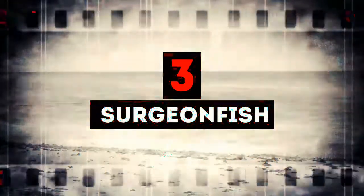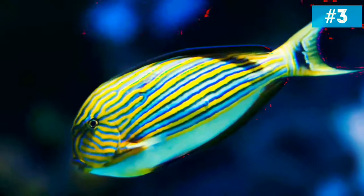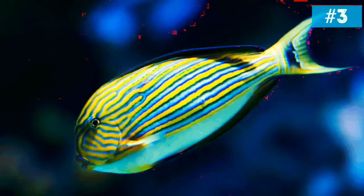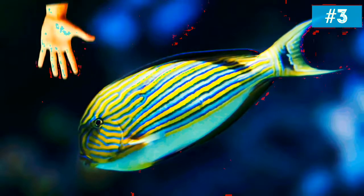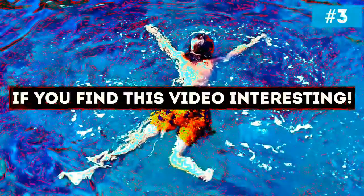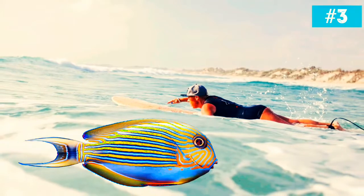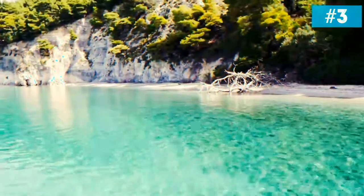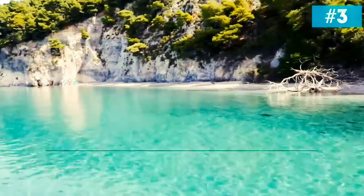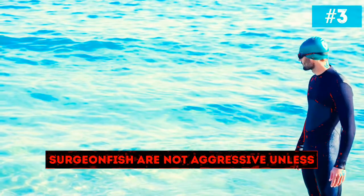Number 3: Surgeon Fish — no, this is not the one you call if you got stung by a Chiron-X. This one got its name for a reason: these fish have razor-sharp scalpel-like things on their tails that can easily cut off a human hand if a person comes close. Surgeon Fish are easily spooked, so you should be extra careful if you see one — don't make any unexpected fast moves. The good news is, Surgeon Fish are not aggressive unless you provoke them.